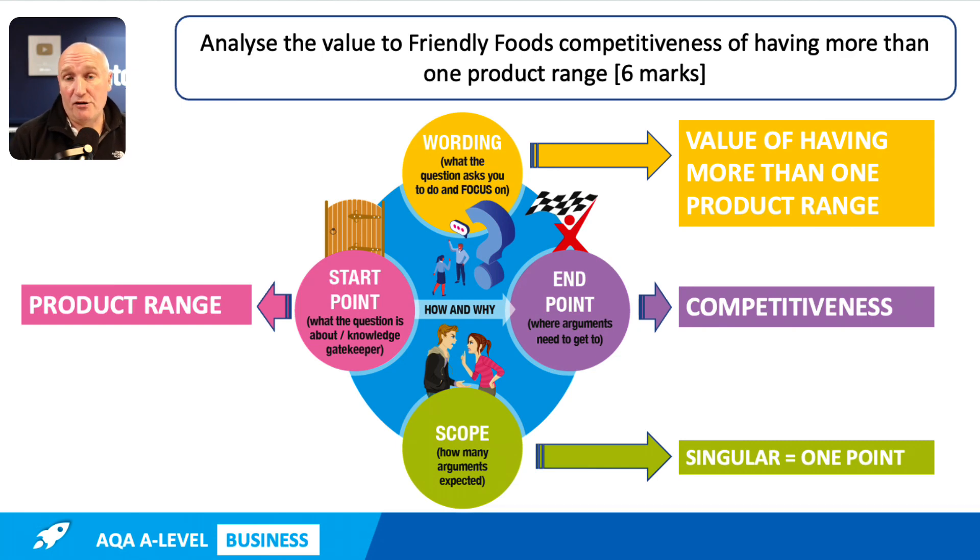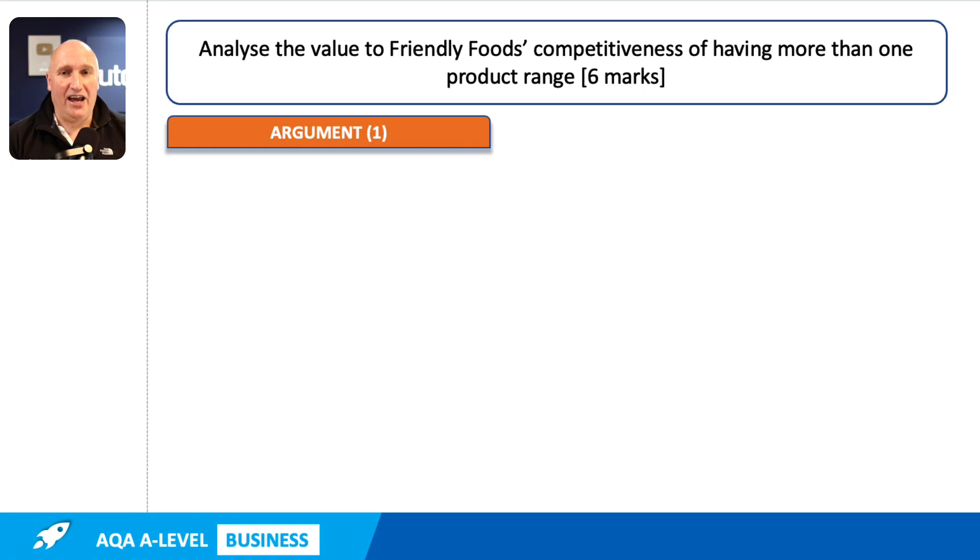You might want to pause the video and have a go at writing a paragraph for that, maybe using the PECAN approach, and compare your paragraph with the one that I'm going to show you on the screen. There are lots of different ways of answering this. Don't forget the key is selectivity — pick one point and develop it in context. When you're ready, let's have a look at a suggested walkthrough answer that would certainly meet the demands of the question.